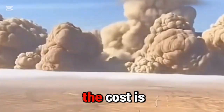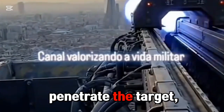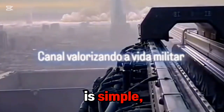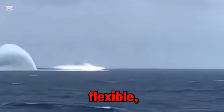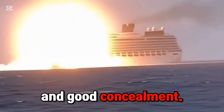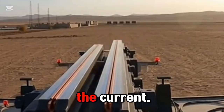Third, the power is huge and the cost is low, relying on high-speed kinetic energy to penetrate the target, with no propellant required. The shell structure is simple, and the cost of a single shot is much lower than that of a missile. Fourth, the launch is concealed and flexible, with no flames, smoke, or loud noises during launch, and good concealment. At the same time, the launch energy can be flexibly controlled by adjusting the current.